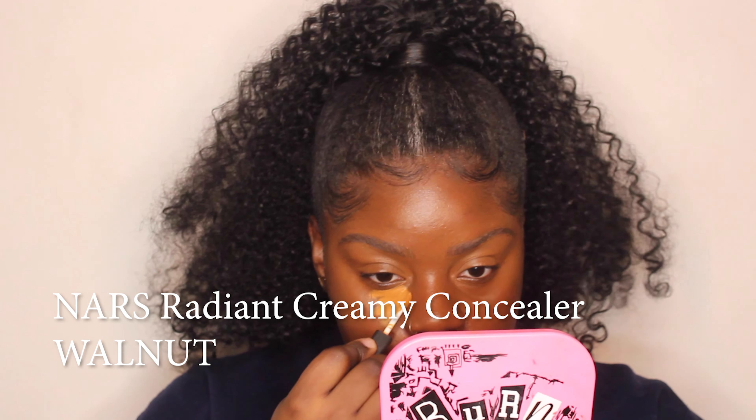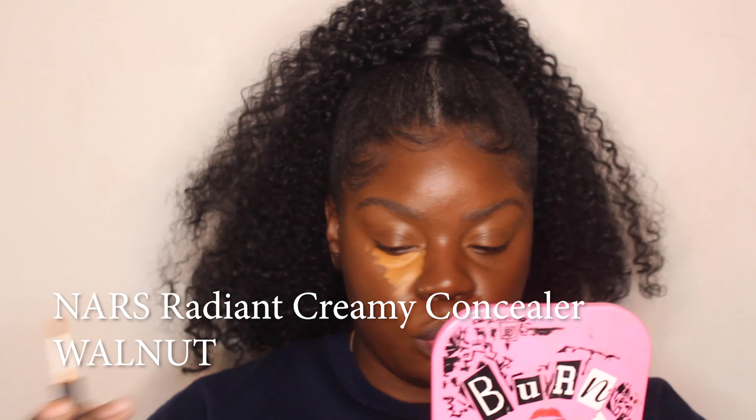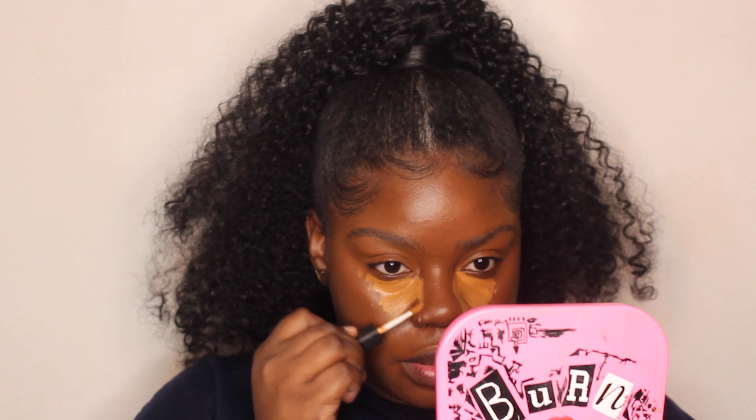I'm taking the same foundation brush and making sure everything is blending — not too much though. My lighting location is so high. The girls are putting concealer on their nose now, so I'm gonna put just a little dot right there.